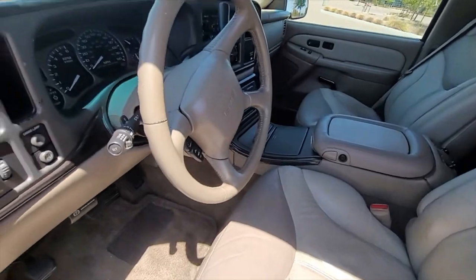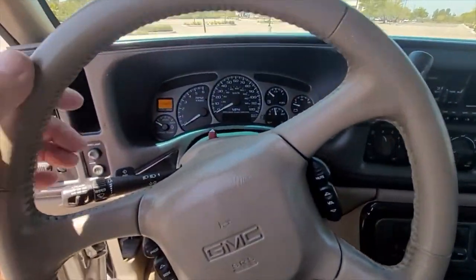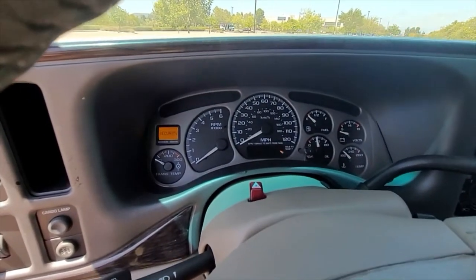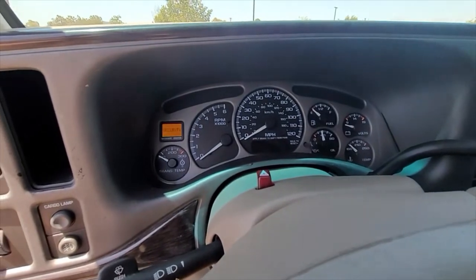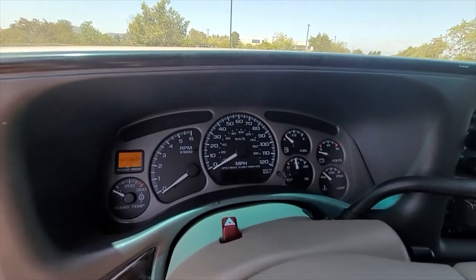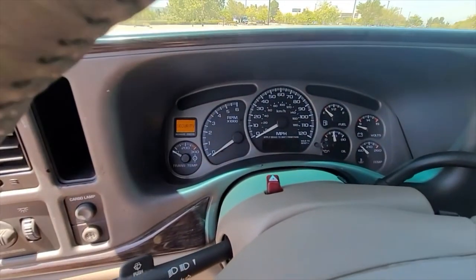Moving to the dash. This is the dash for the vehicle. Full instrumentation package with tach, speedometer, gas gauge, oil pressure, alternator, and temperature, as well as transmission temperature.